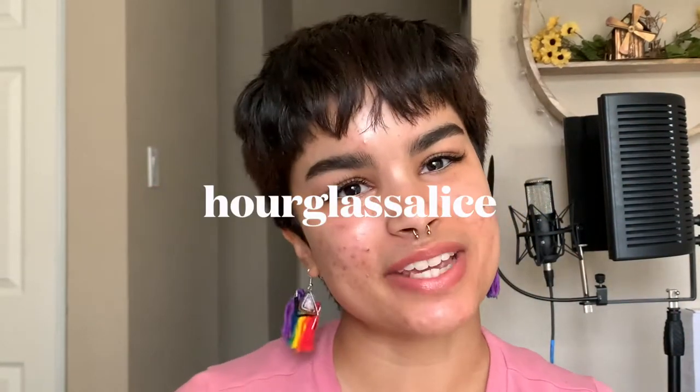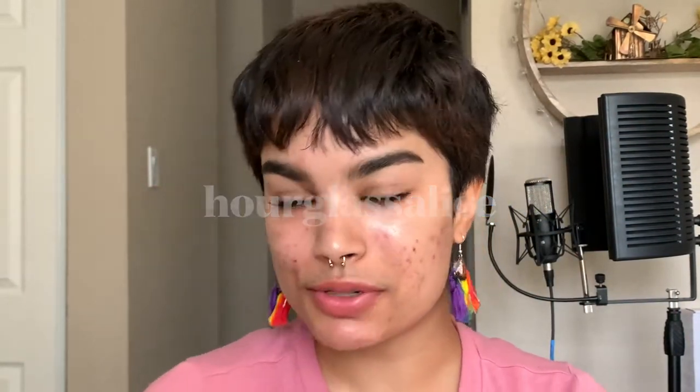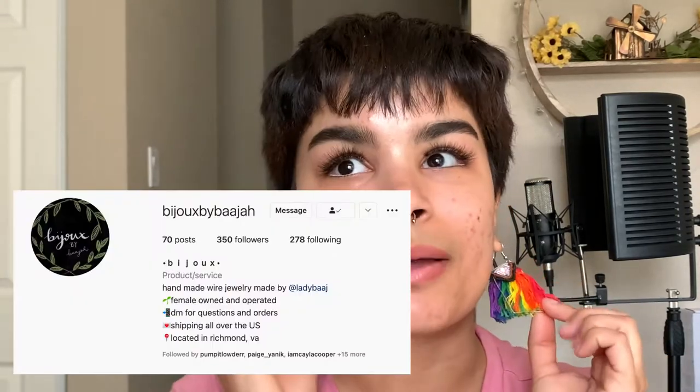Hello friend, thank you so much for being here. I am coming to you today with no face makeup on, I hope that's alright. I'm just wearing falsies and a little lip product and combed some stuff through my eyebrows, wearing my gay ass earrings from Bijou by Beja.